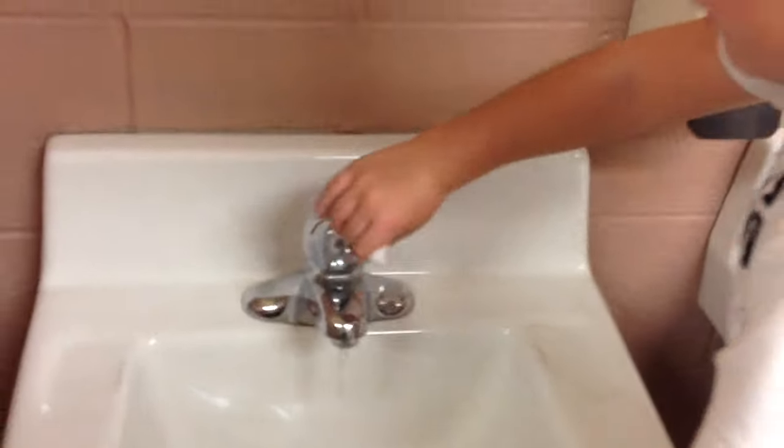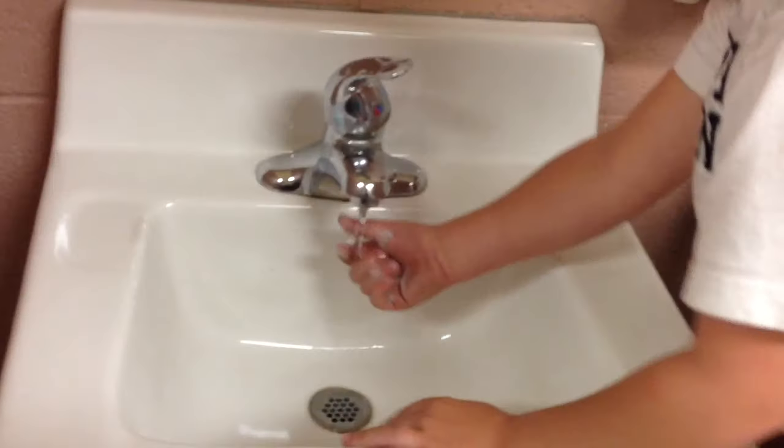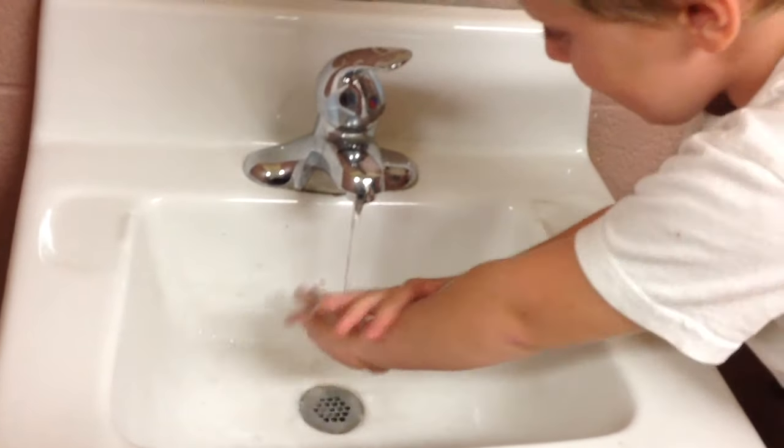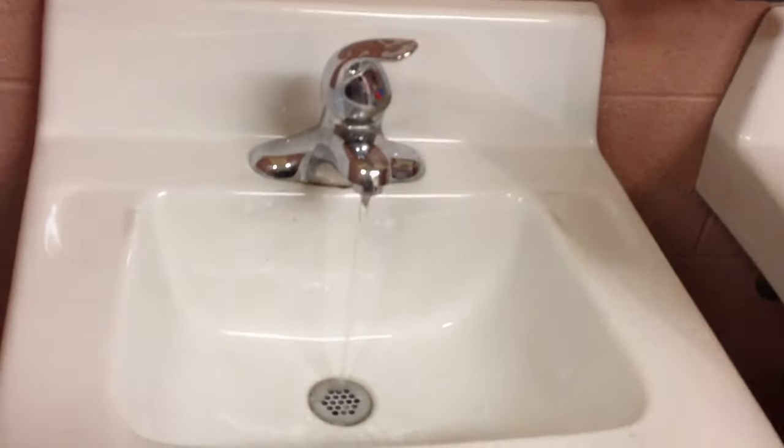When I am done, I wash my hands. I pump the soap, scrub, rinse, and turn the water off.